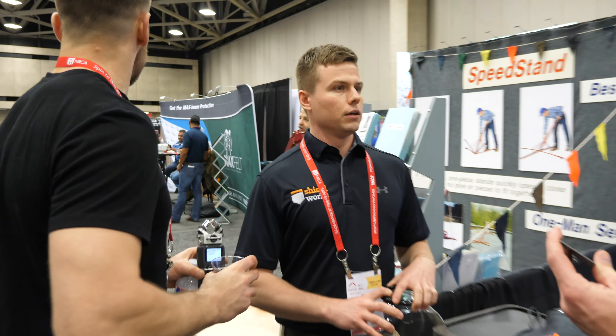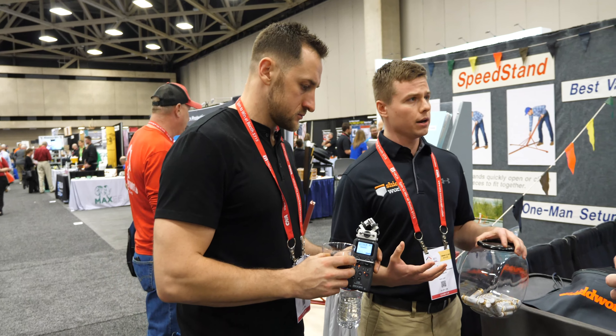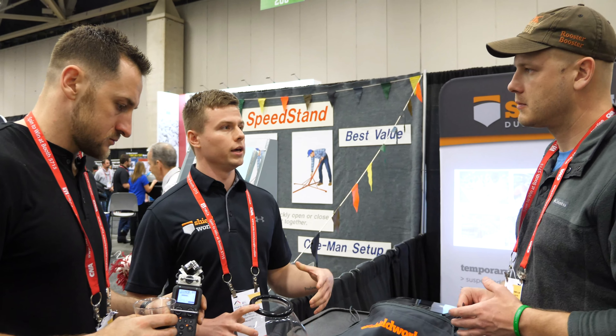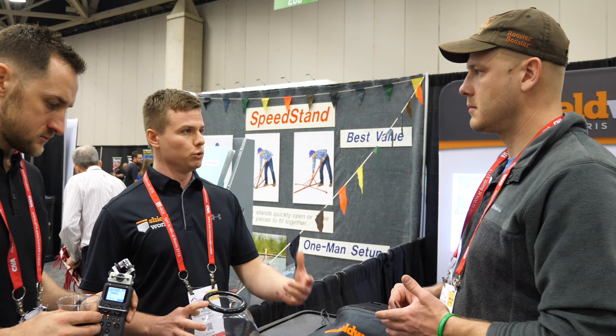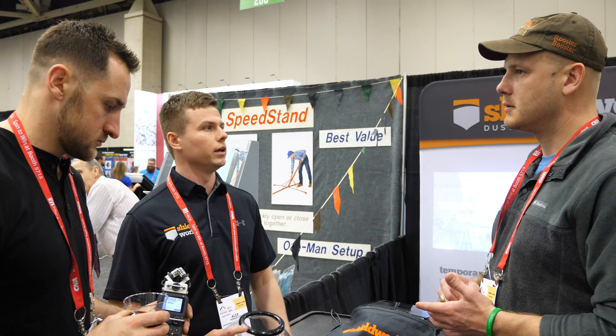We've got a new product called IntelliShield. It comes in six-foot by ten-foot strips connected with a seam that melts away at a temperature just below where a sprinkler system activates. So if there's a fire in your facility, it falls out of the ceiling right before the sprinkler system needs to go off, so it won't impede the sprinkler.